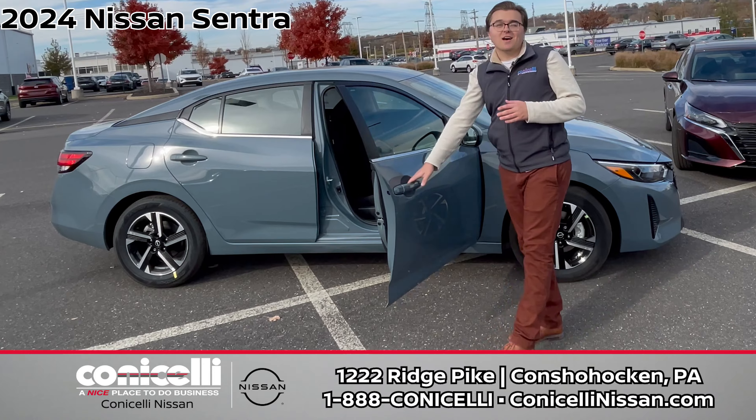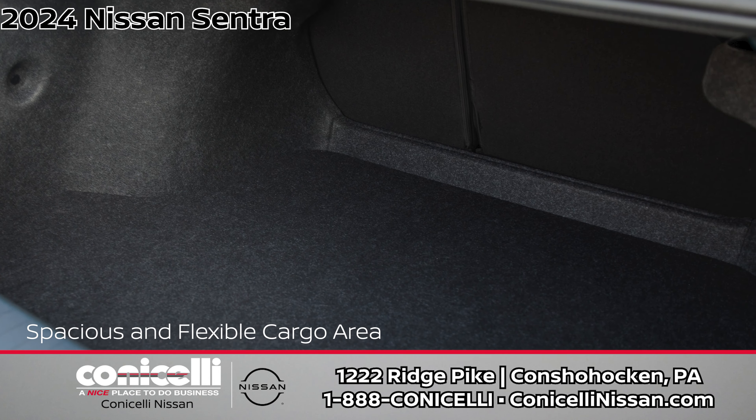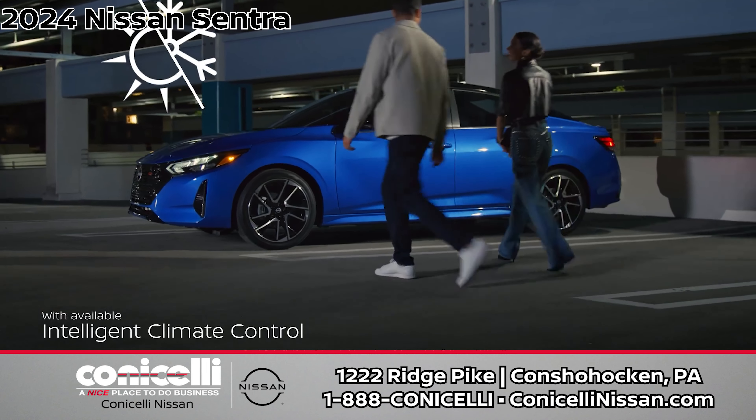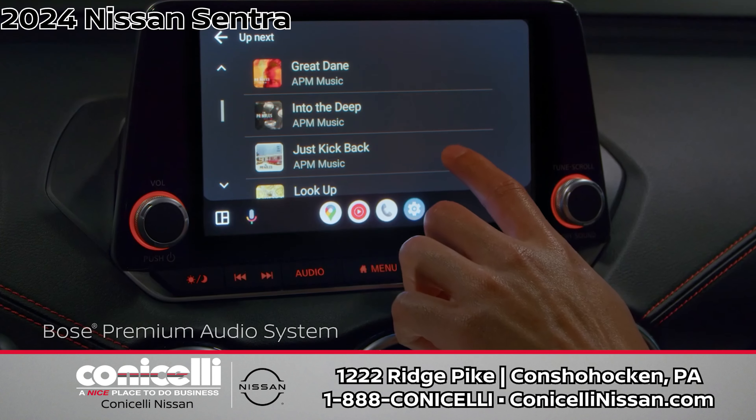First up, let's talk about the new 2024 Nissan Sentra. More action, more technology, and more style. With a redesigned front fascia, updated headlights, and new alloy wheels, the Sentra is turning heads on the streets.